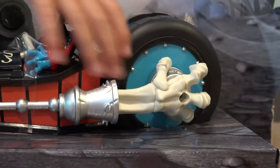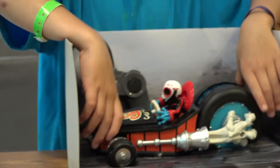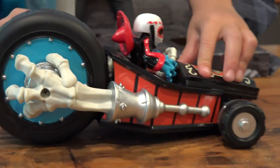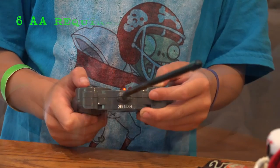Look at the skull. And here's a remote. We got the batteries in now.